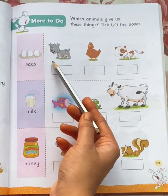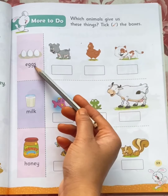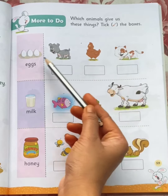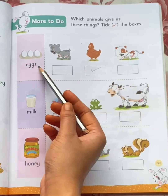Eggs. A dog gives us eggs? No. A cat gives us eggs? No. A hen gives us eggs. Yes! Take hen. A hen gives us eggs.